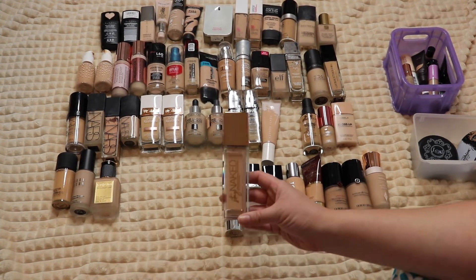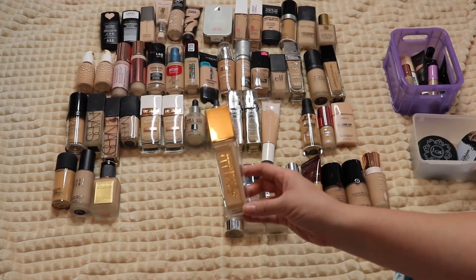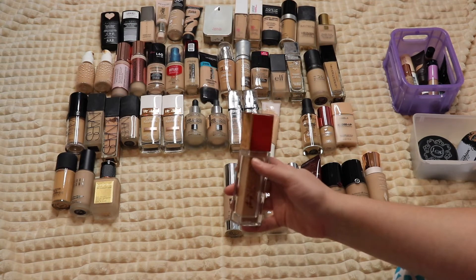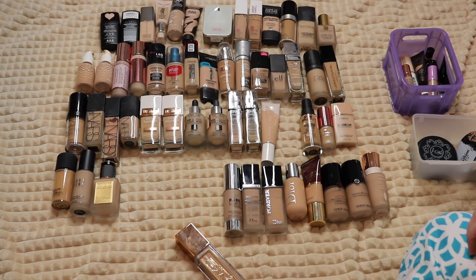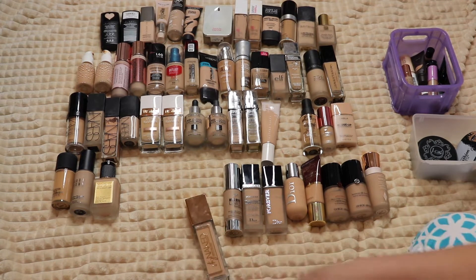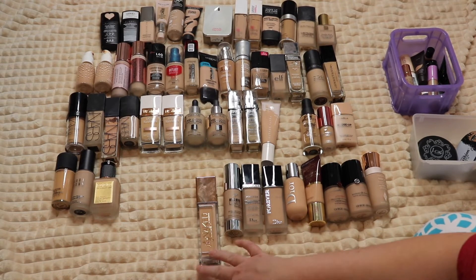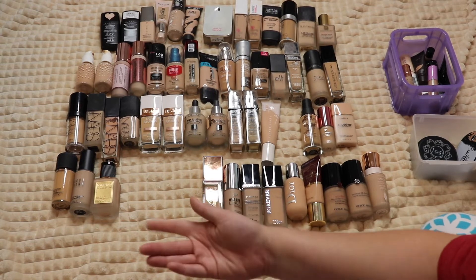The Urban Decay Stay Naked Foundation is their new release — not my favorite. I kind of wanted to return it but had already thrown the box away. It's not bad by any means; I just found I liked other new foundations more. It did get a bit dry on my skin by the end of the day.